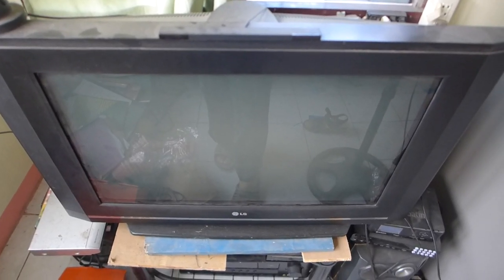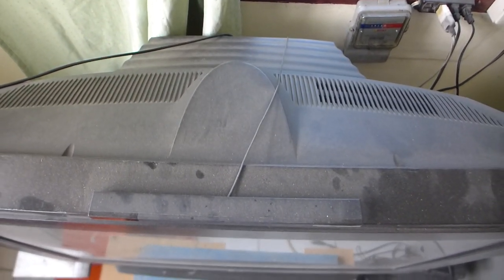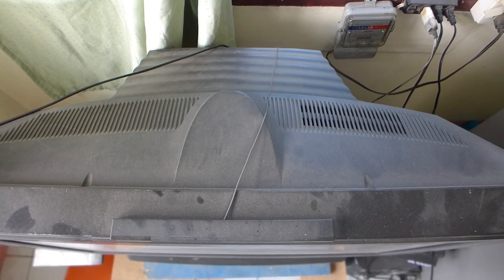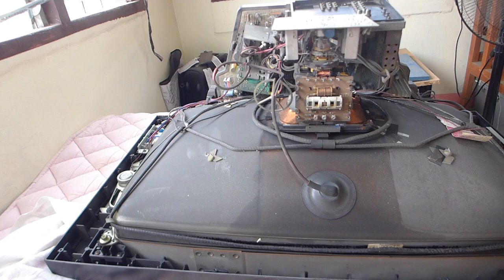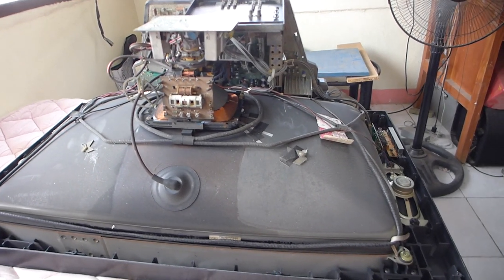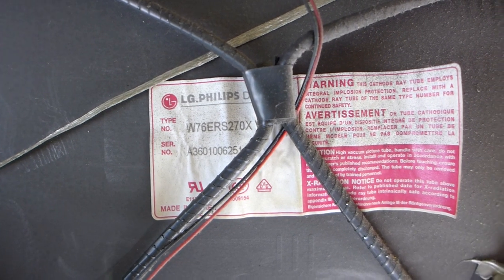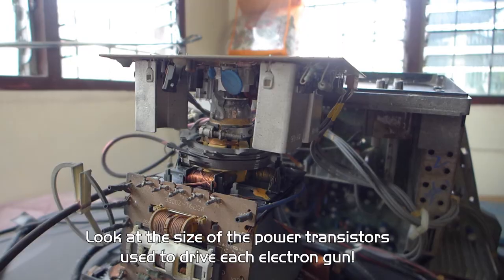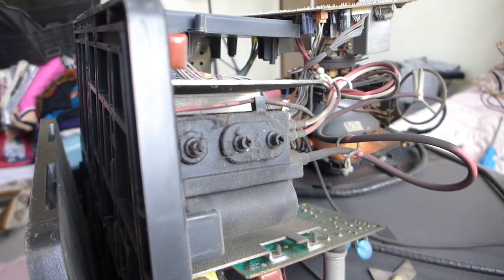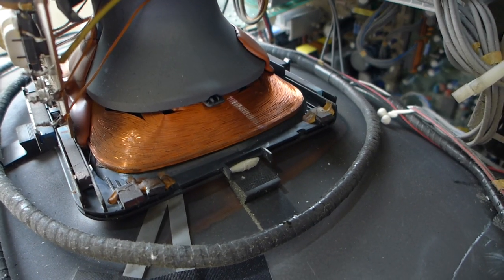Unlike most CRTs of this size, especially those that came before it, this one's actually quite slim. This was from the swan song years of CRTs when companies tried to extend the technology's relevancy by squeezing the tube as slim as possible — exactly what Samsung did for their slim fit TV line from around the same period. While the TV itself is slim, it does not help with the weight, as it weighs around 70 kilos. You definitely don't want to lift this thing by yourself.